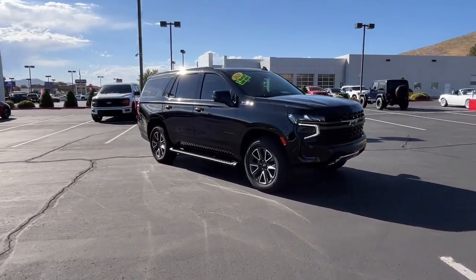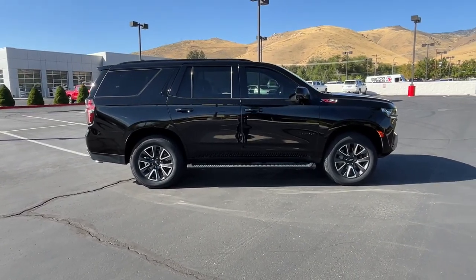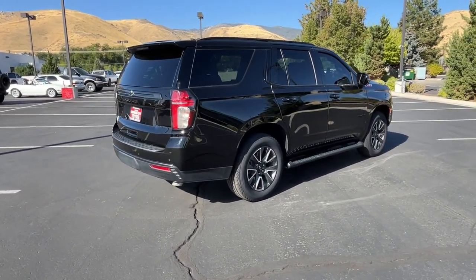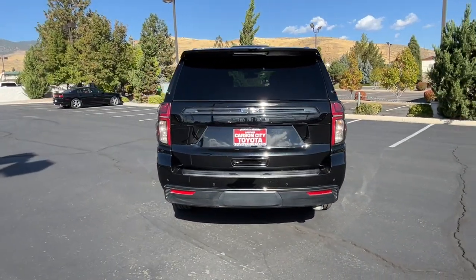Hop into the 2021 Chevrolet Tahoe. This vehicle is an outstanding buy with fewer than 40,000 miles on the odometer. The Tahoe delivers the power and capability of a full-size SUV, state-of-the-art technology to keep you safe and connected, a serene cabin loaded with amenities, and impressive fuel efficiency.